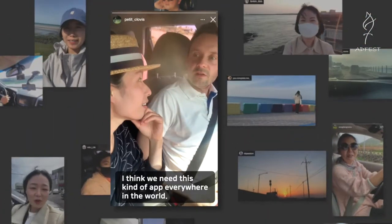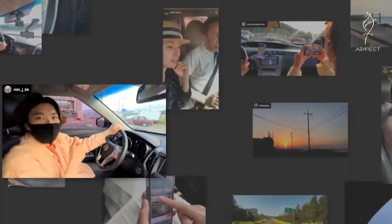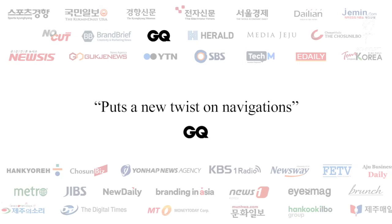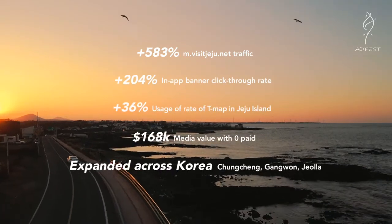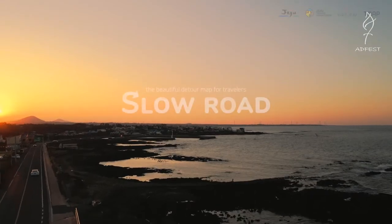I think we need this kind of application everywhere in the world. Slow Road — I really appreciate it. The beautiful detour map for travelers.